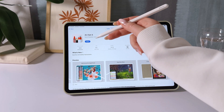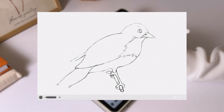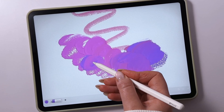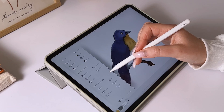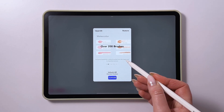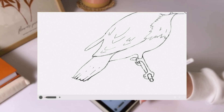Art Set is the next app on my list. I'm using the free version, which does come with some limitations. For example, you're restricted to a limited number of brushes, can only work on a single layer, and can undo actions just once. If you want to unlock the app's full functionality, there's a one-time purchase option for $12.99. With the paid version, you'll get access to more layers and advanced tools.